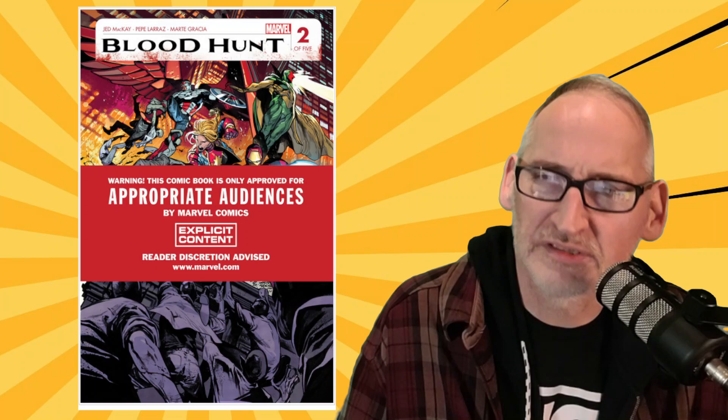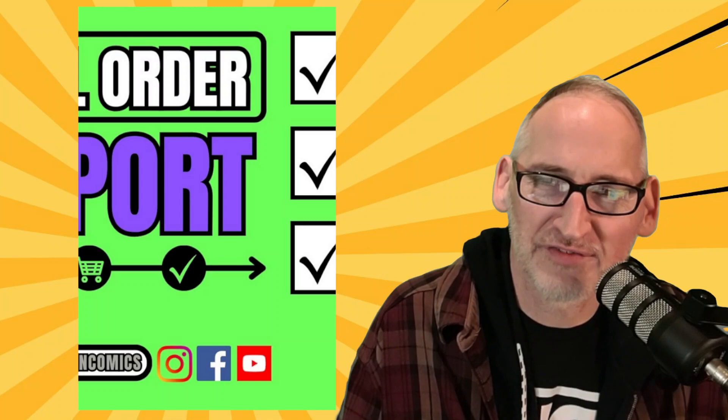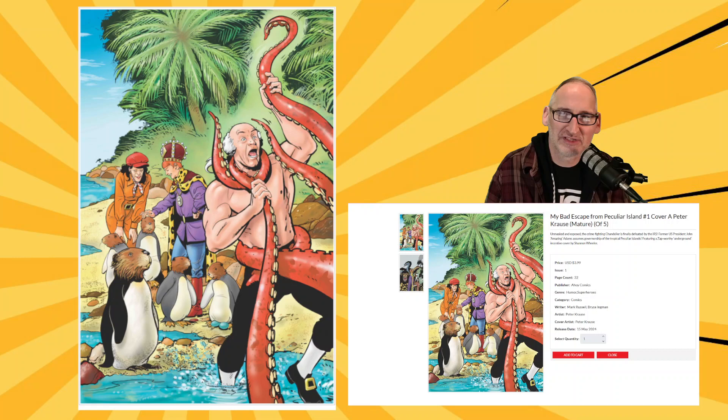Let's slide right on over to first issues to wrap this up. From Ahoy Comics, we have the first issue of a five-issue miniseries called My Bad: Escape from Peculiar Island, written by Mark Russell featuring art by Peter Krauss, also with a backup story by Bryce Ingman.